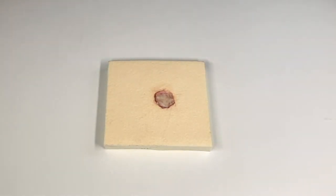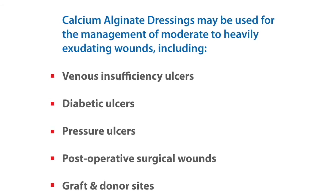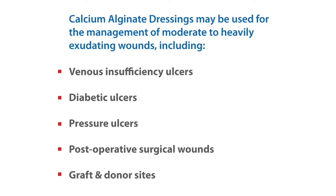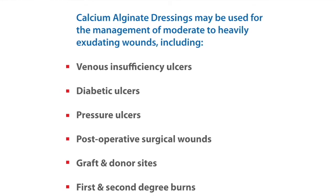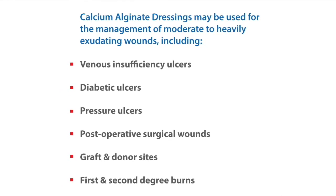Indications: Calcium alginate dressings may be used for the management of moderate to heavy exudating wounds, including venous insufficiency ulcers, diabetic ulcers, pressure ulcers, post-operative surgical wounds, graft and donor sites, and first and second degree burns.